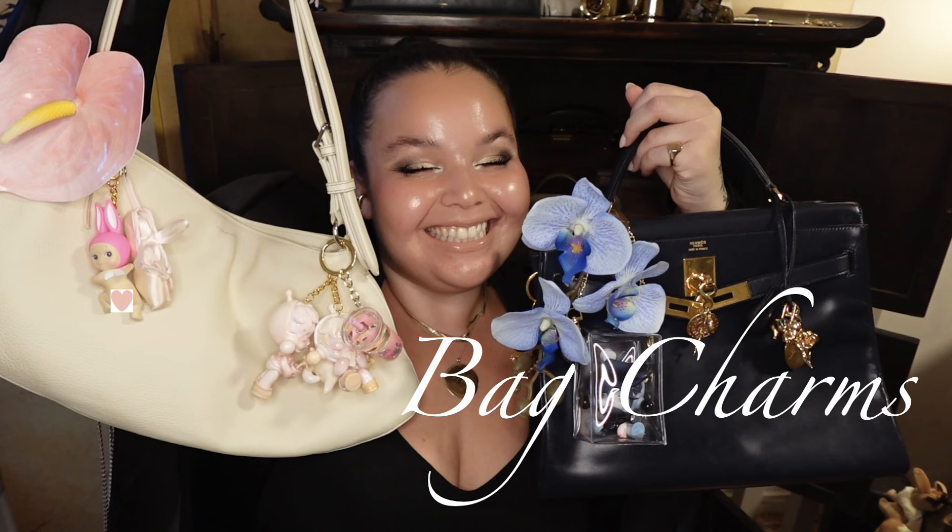Then my second video, I went over my craziness — how I've decorated three or four of my bags. I'm on my fifth one now. And today, even in that last video, I was like, all right, I have to save a couple more. I just have to do one more part.